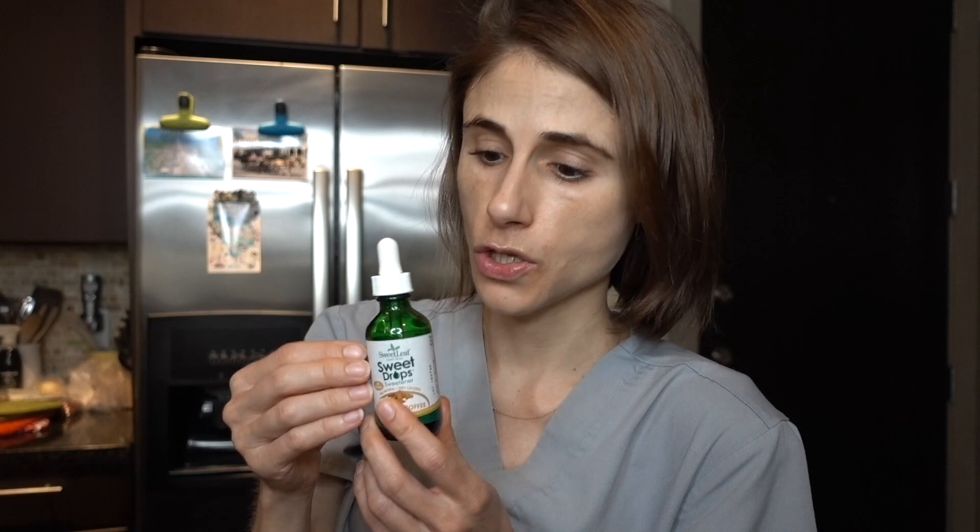Vitacost update from last time: I cracked into the Sweet Leaf butter English toffee stevia drops. You all were asking for an update — I'm really enjoying it. I like putting it in warm almond milk or cashew milk at night, and I also like it in my cauliflower oats for a buttery toffee flavor. I haven't put it in water because toffee water doesn't sound very good. I haven't cracked into the berry flavor yet but I'm going to try it with some berries or limes in ice water.